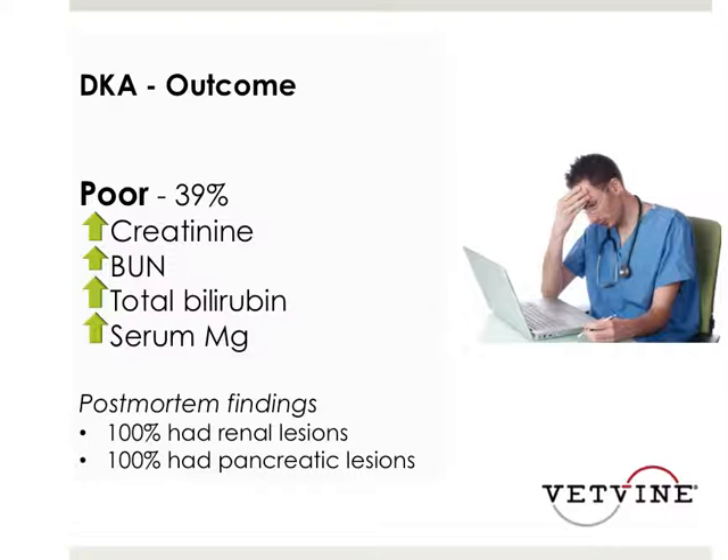When looking at DKA outcome, there was a 39% poor outcome. Cats with a poor outcome were more likely to have an increased BUN/creatinine, an increased bilirubin, and an increased magnesium. The study also examined cats that were necropsied, and postmortem findings showed 100% had renal lesions and 100% had pancreatic lesions. This is commonly seen clinically, and can involve a combination of pre-renal dehydration with hypovolemia causing azotemia, as well as acute kidney injury as a component of DKA and secondary pancreatitis, which is a common concurrent presenting disease.